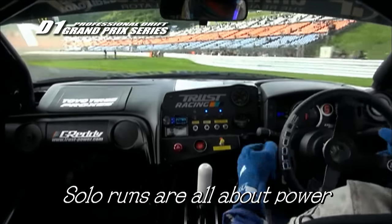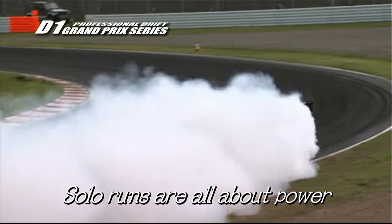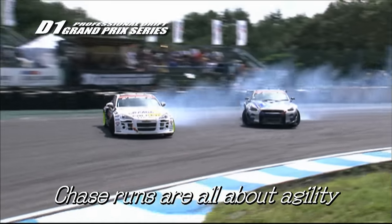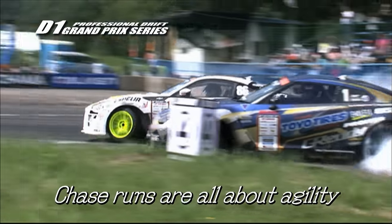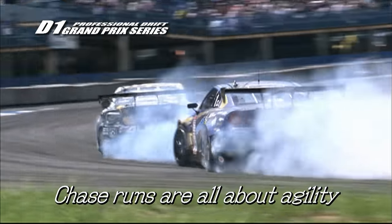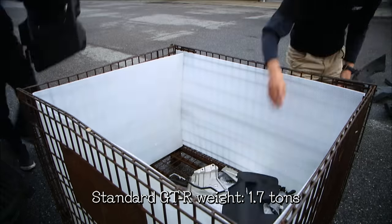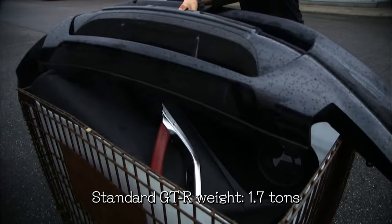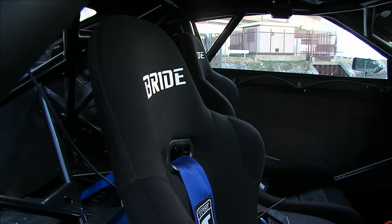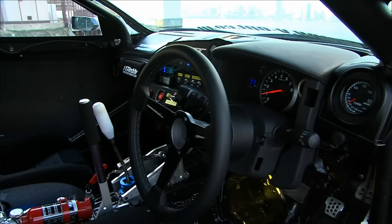The D1 Tansou battles are a pure test of power — the more you have under the hood, the better. But you can't win without the agility needed to get right beside your opponent without crashing. The GTR is a 1.7-ton heavyweight sports car, and that weight is a huge disadvantage in D1. The mechanic's first mission was to trim all that fat.